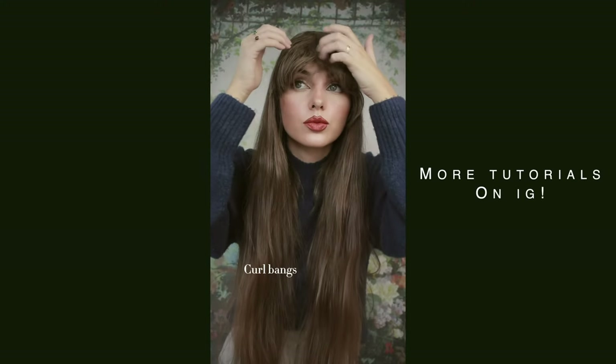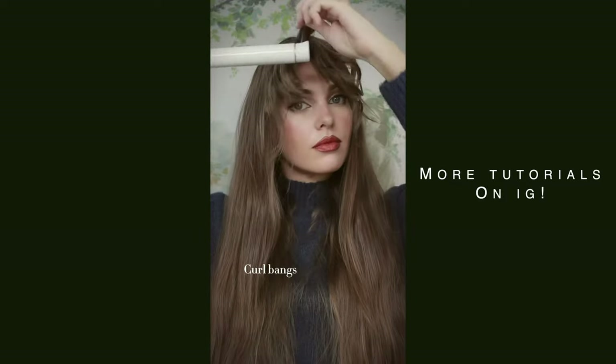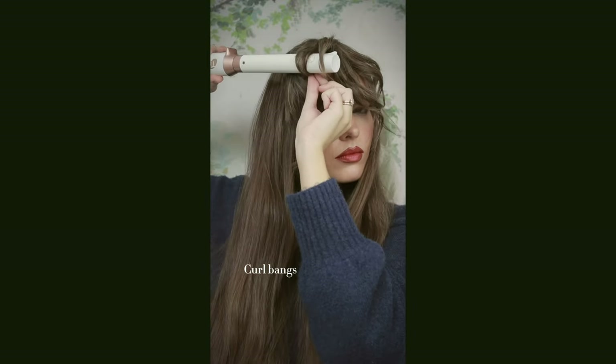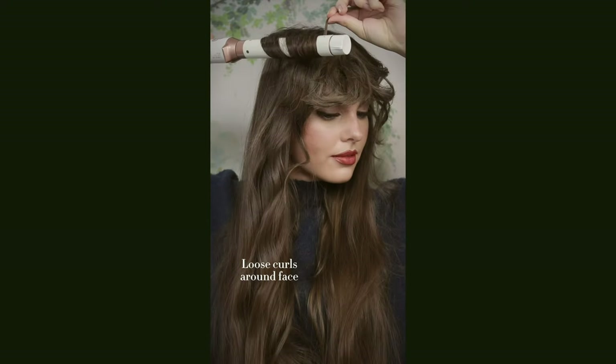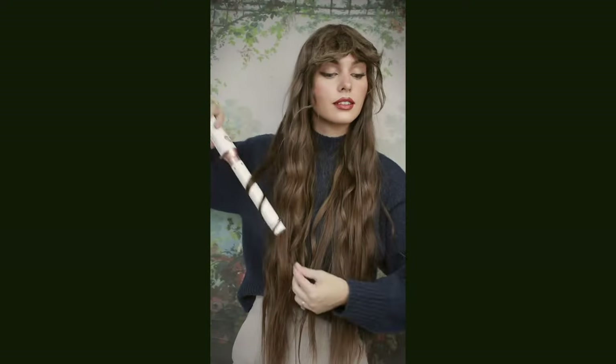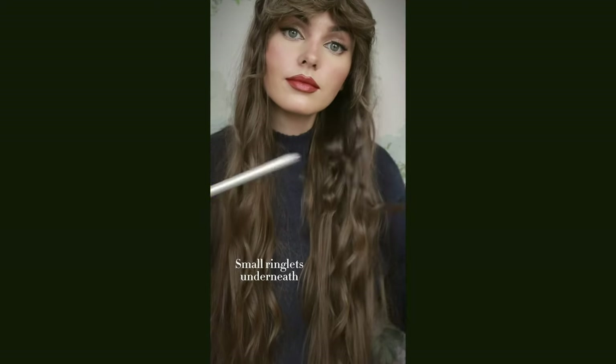Hey, it's Jackie, and welcome back to my vlog channel. I'm doing some folklore-inspired Taylor Swift hairstyles for fall because I am headed to the Eras Tour film tonight. I have clip-in bangs on but the rest is my actual hair. I did get some wigs from YesStyle so I want to unbox them in this video and see if anything will work for a Taylor transformation.